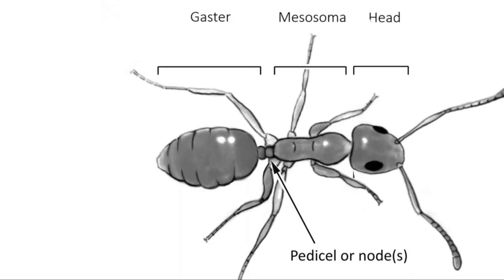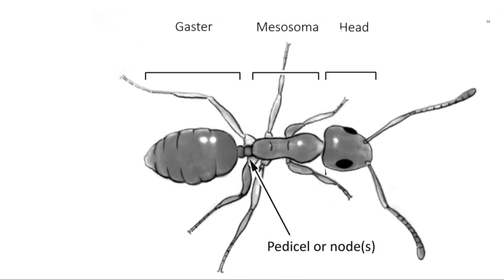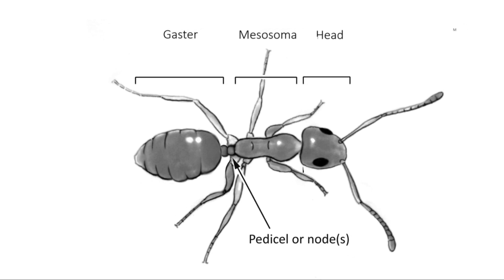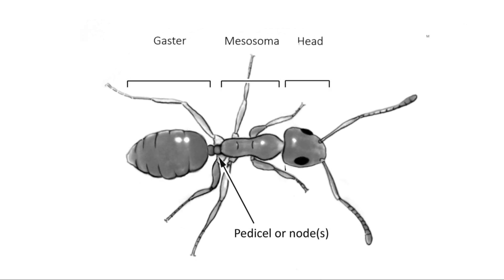Once it's ready, the body's built like a machine with three powerful zones. First, the head. It's packed with sensors — eyes, antennae, and weapons, like jaws that can slice or crush.